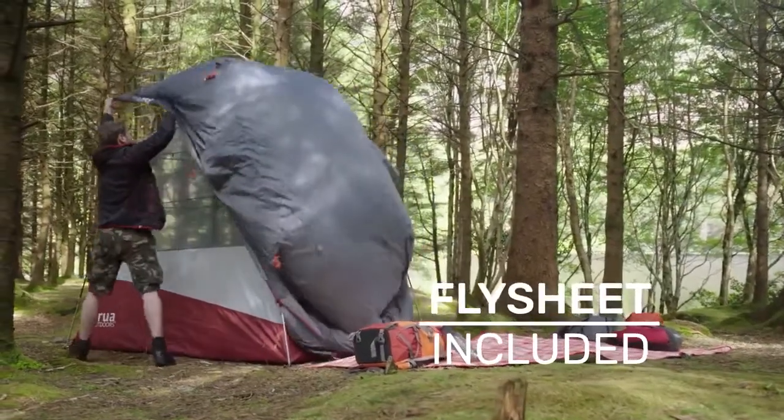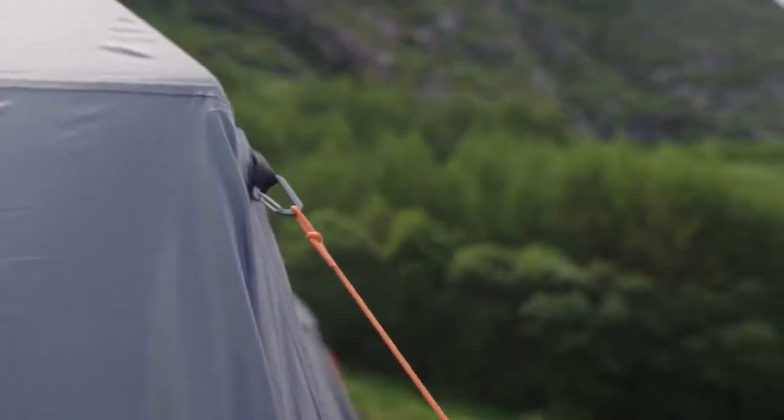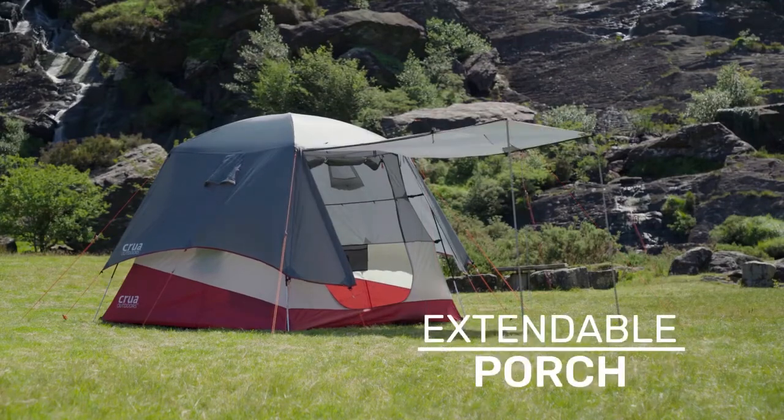When it's time to relax, X-Tent has you covered — literally. Simply place on the X-Tent's fly sheet, which even has a door that becomes a porch. And yes, this also extends.